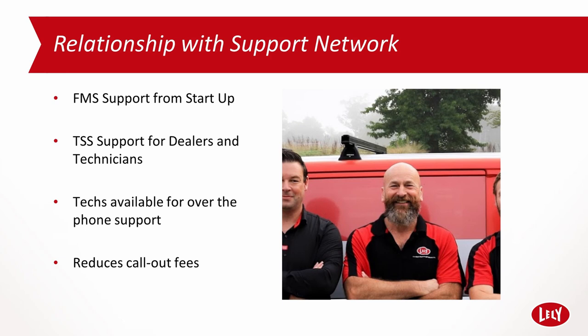With 30,000 operating robots around the world, constant machine and software development and improvement, and huge amounts of transferable knowledge and information at your disposal, there has never been a better time to look at your farm's future with AMS, with Lely.